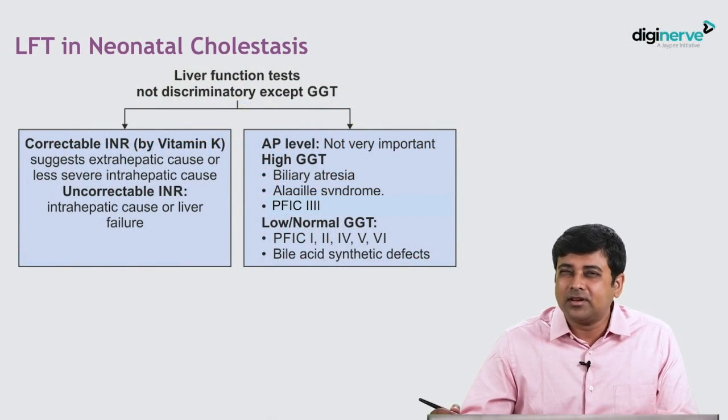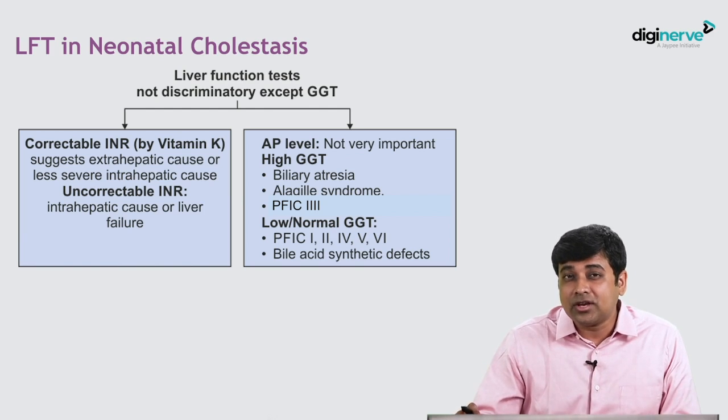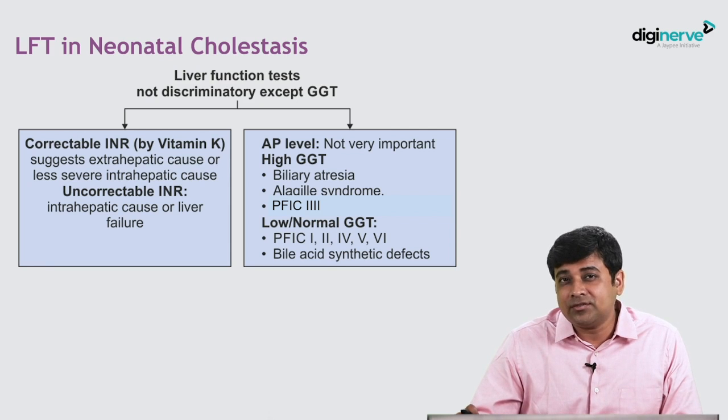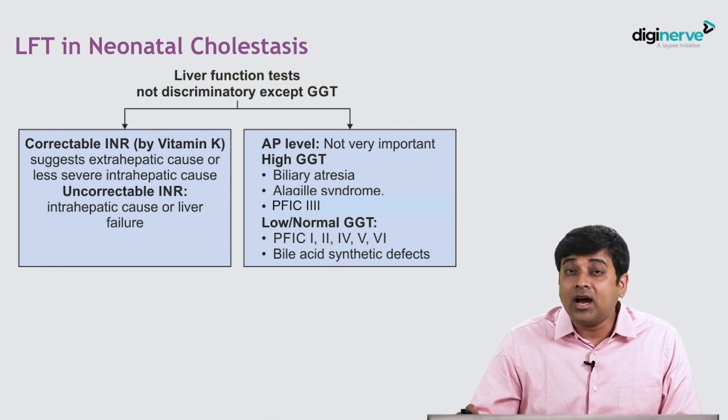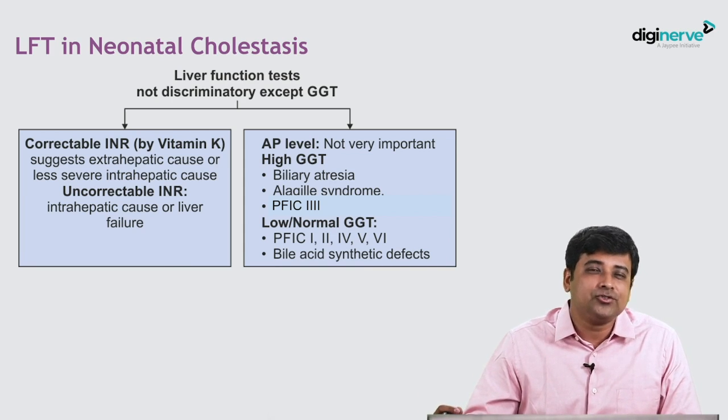In neonatal cholestasis, the liver function test does not tell us much, except for a few areas. Number one: is the INR abnormal? If it is a correctable INR, it suggests an extrahepatic cause or a less severe intrahepatic cause. But an uncorrectable INR tells you that this neonate is in liver failure — most likely an intrahepatic cause.